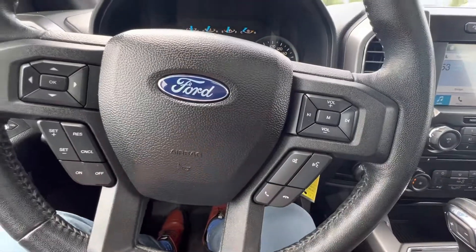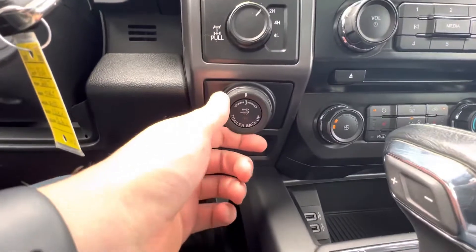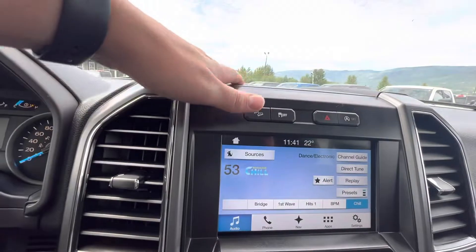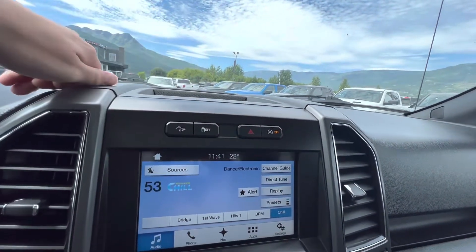All of our steering wheel controls are here. We do have two-high, four-high, and four-low. Trailer backup guidance controller. Downhill descent control. Traction control off. You can have the auto engine stop-start option turned off as well.